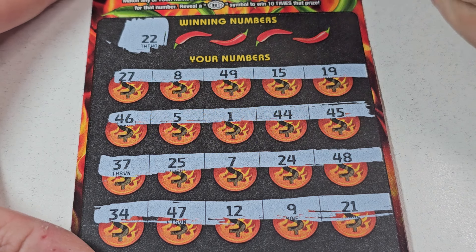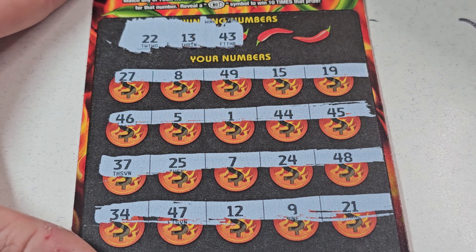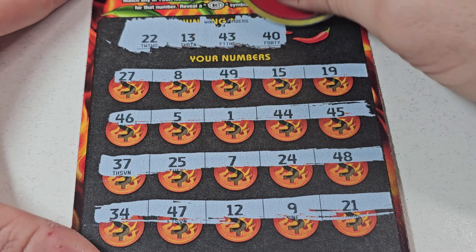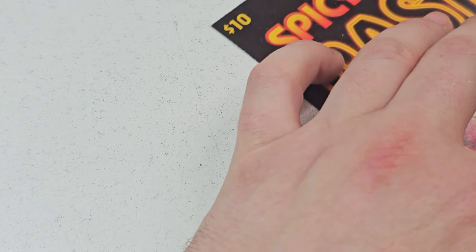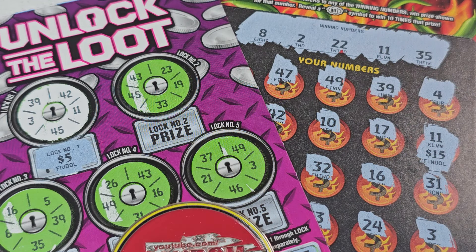22, 13. Don't be mean. 43, nope. 40, nope. Come on, come on, come on. 38 — nothing. You know what? That was not bad. We will take that — better than a kick in the rear. We got back 25 bucks, I will take that. If you guys enjoyed, don't forget to leave two big thumbs up down below. Subscribe if you guys are new. Catch you in the next one. Take care, goodbye.